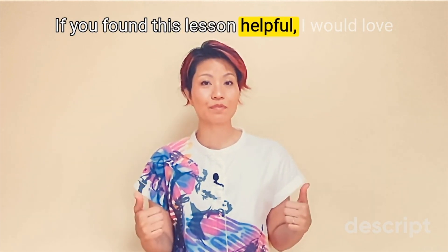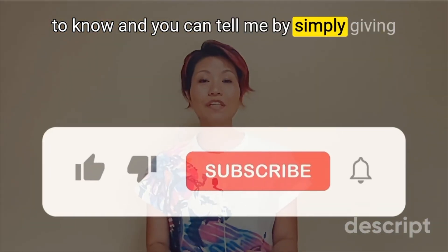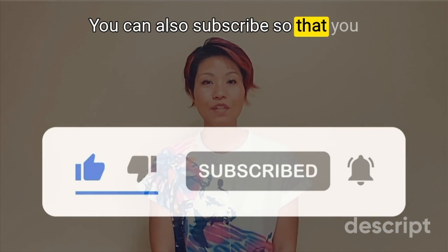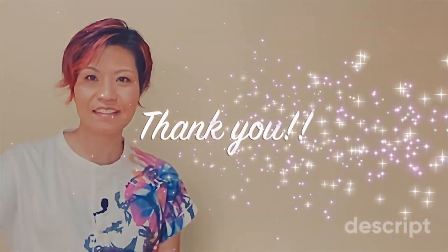Thank you for joining me today. If you find this lesson helpful, I would love to know. You can tell me by simply giving this lesson a thumbs up here on YouTube. You can also subscribe so that you never miss one of my kanji videos. 一緒に、漢字を勉強してくれてありがとうございます。次のビデオで会いましょう。またねー。